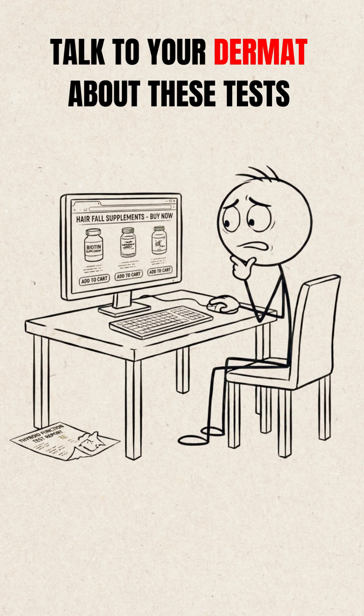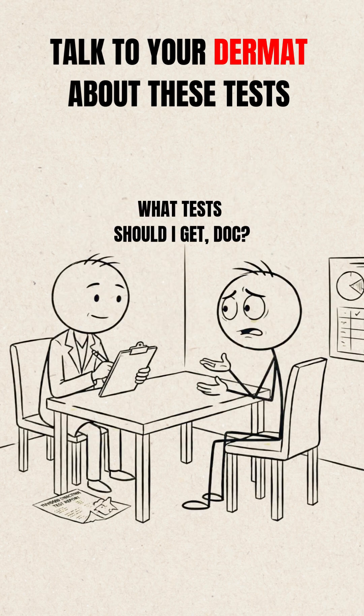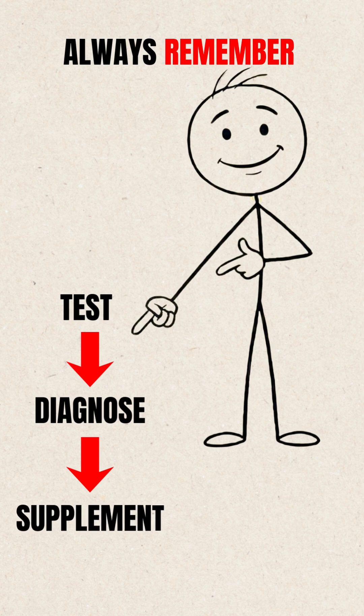So, before impulse buying your next supplement, talk to your dermatologist about these tests. And remember — test, diagnose, and then supplement.